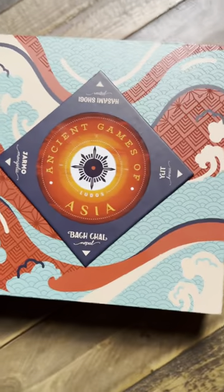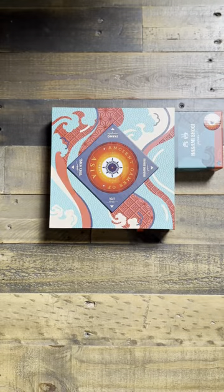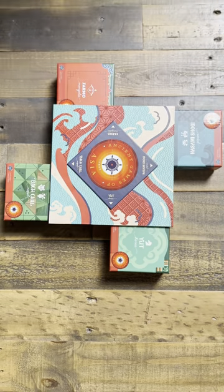Ludo's Ancient Games is a cool project where Limerie Games researches, picks, and packages games of the past to preserve them for generations of the future. It's gonna be a series with four volumes, each with four games. There's Asia, Africa, America, and Europe, and we got our hands on the first one — Ludo's Asia.